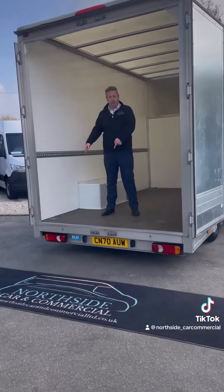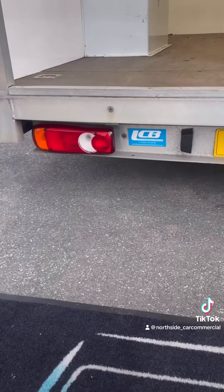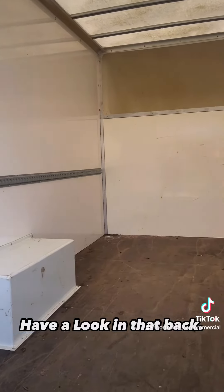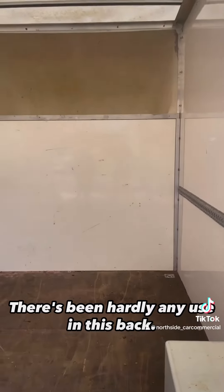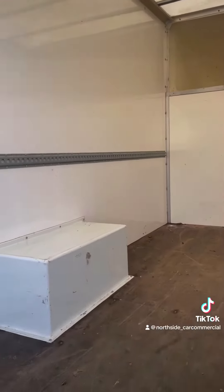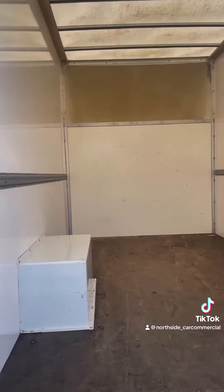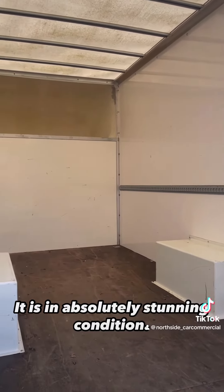You'll see the badge below. Have a look in that back — look how clean it is. There's been hardly any use in this back. Look at those wheel arches — they're like brand new. You've got the rails on the side. It is in absolutely stunning condition.